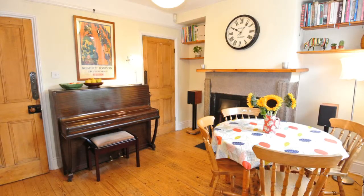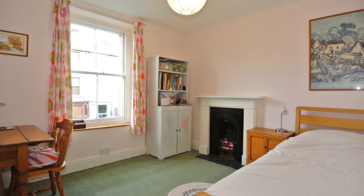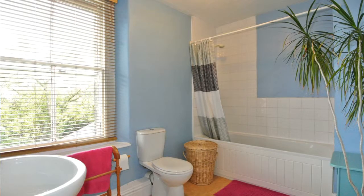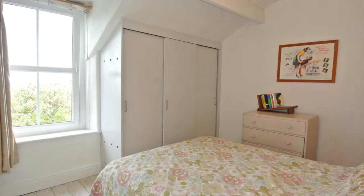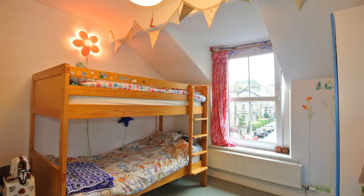Off the dining room you do have the cellar for storage, and you also have the kitchen and then the back door that takes you to the back garden. Upstairs, on the first floor, there is one of the double bedrooms and the family bathroom, and then up again to the second floor we have the other two double bedrooms. All the bedrooms here are really generous sizes and would easily accommodate double beds.